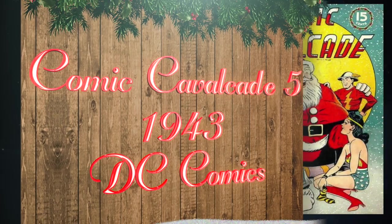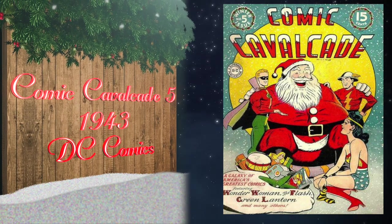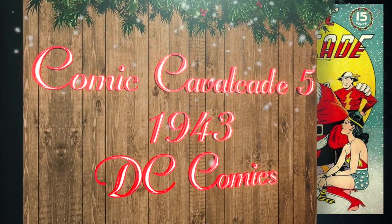At number 13, Comic Cavalcade number five was published in 1943 by DC Comics. This is DC's first Christmas cover, with cover art by Frank Harry. The highest grade on the CGC census is a 9.4 universal blue label.